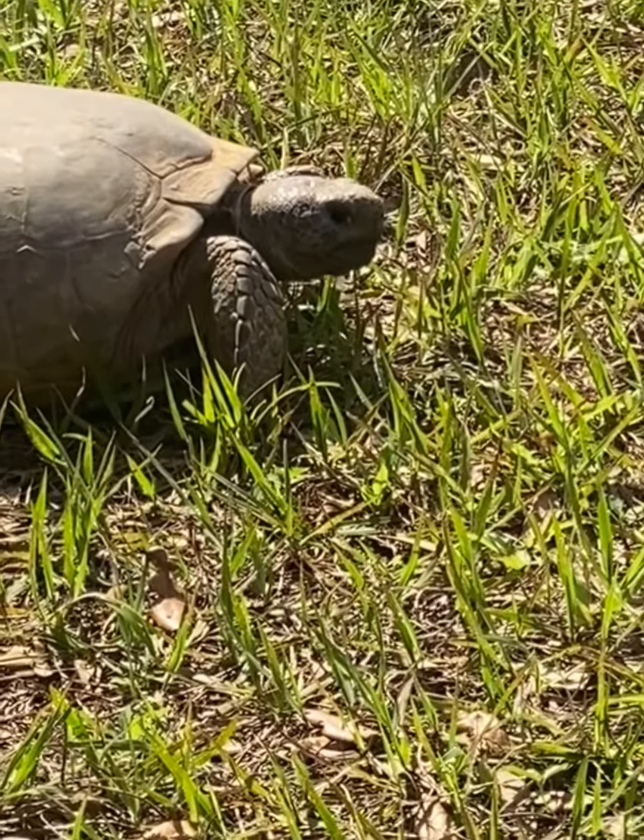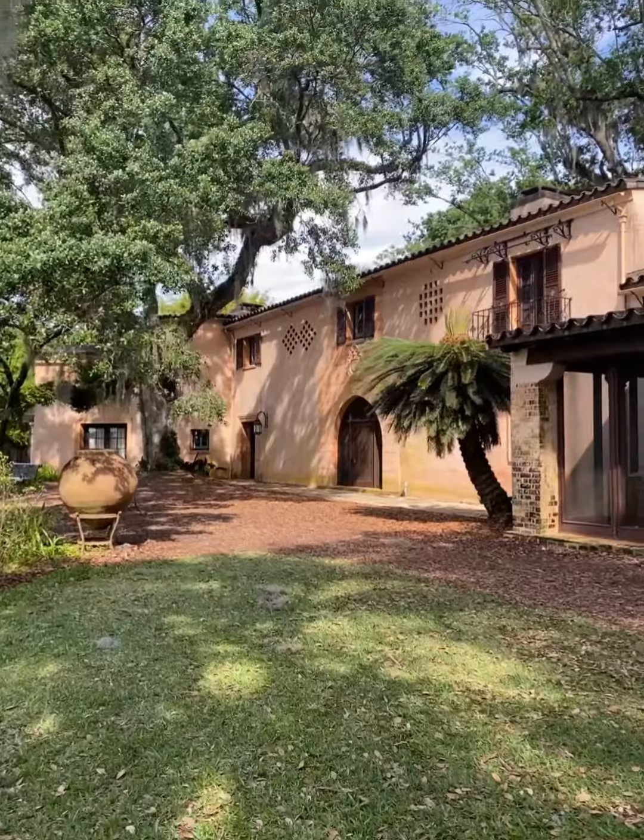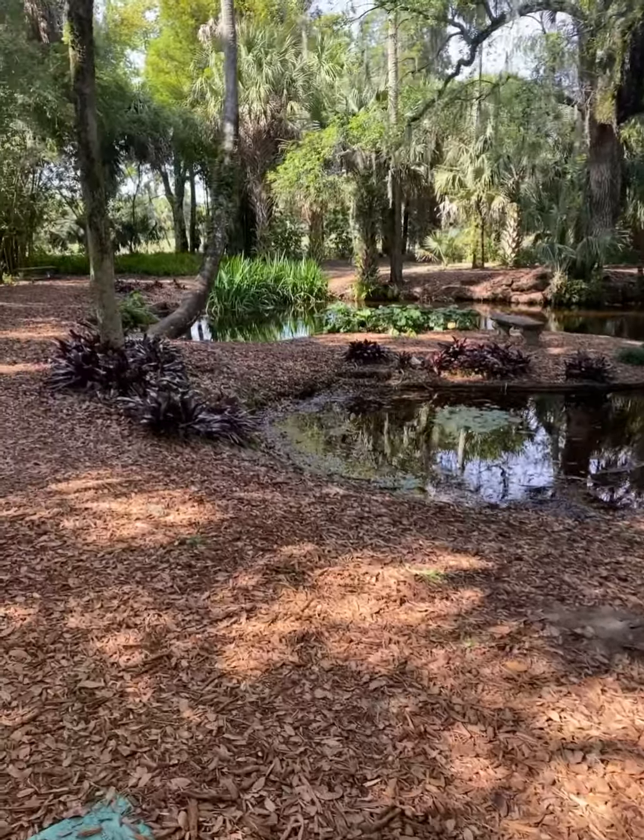There's tortoises and squirrels! We saw absolutely so many beautiful flowers — bird of paradise. This house was absolutely stunning.